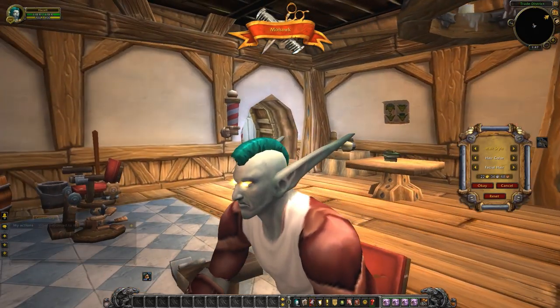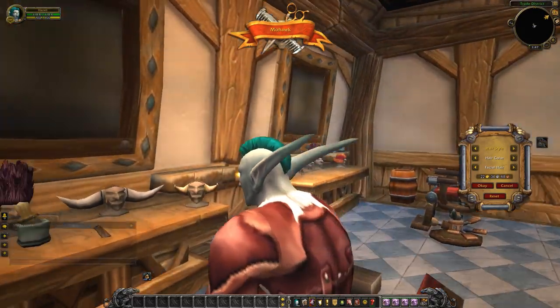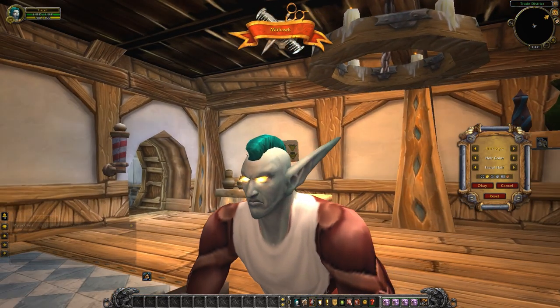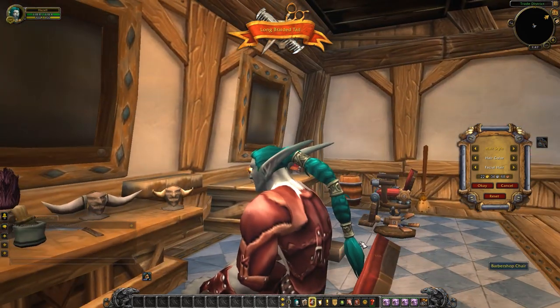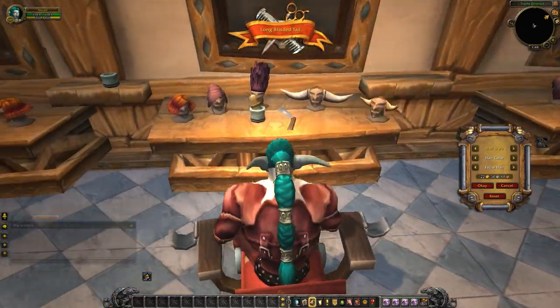And this is the mohawk look — a very short, well-kept mohawk that in this particular color reminds me a lot of a well-groomed hedge, just right in the middle of his head. That's just a little bit odd. This is the long braided tail, similar to the braided tail but a little bit longer. It's got an extra connector in it — sort of a Jasmine look if you are a Disney fan.